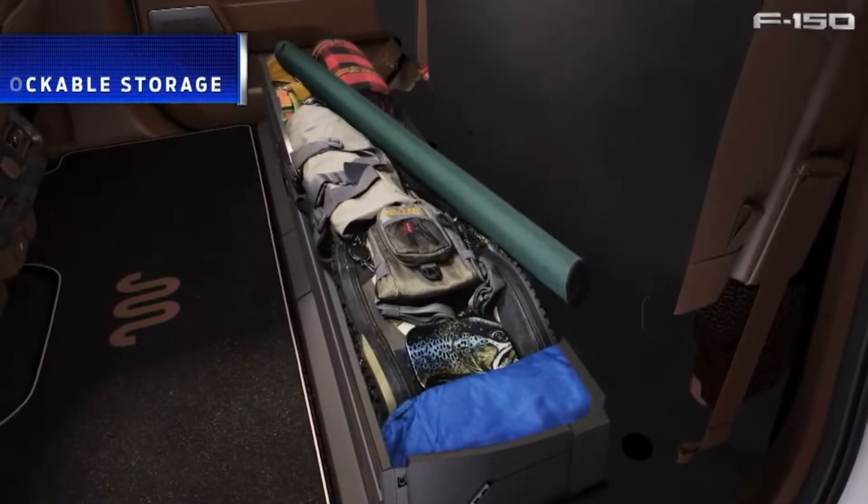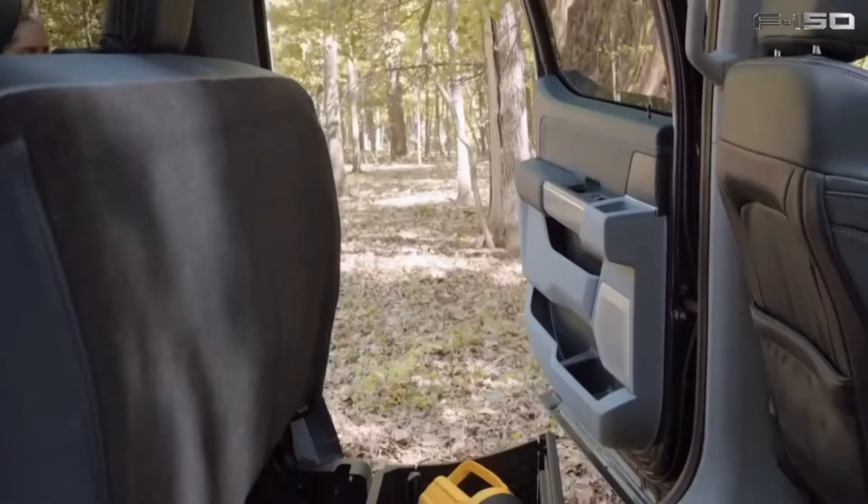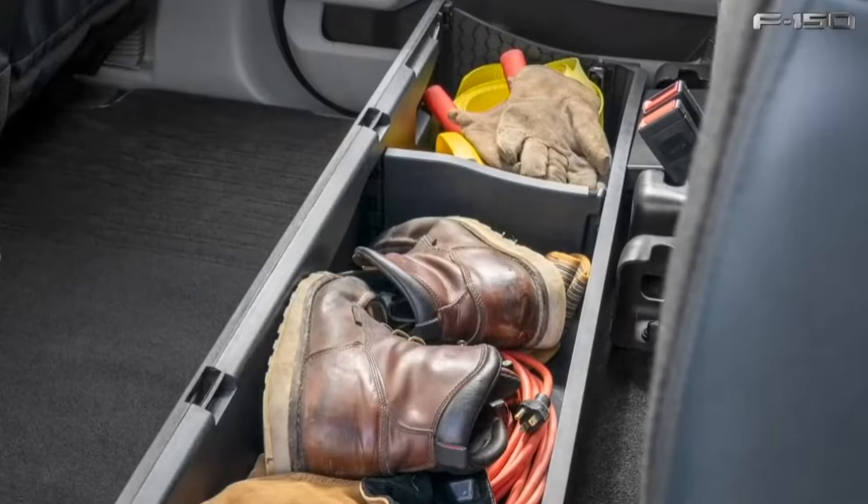Moving on to the rear of the interior, we see that Ford has included rear under-seat lockable storage. This is a pretty good feature to add, tagging along with the max reclined seats in the front. This is literally now a hotel on wheels. It's good thinking on Ford's part.